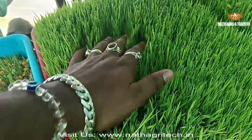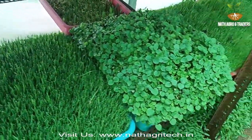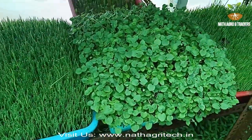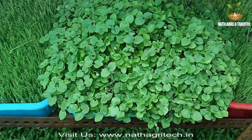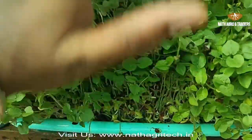Hydroponic fodder is produced by growing seeds without soil and with very little water. Within 6-7 days, the seeds are sprouted. The seedlings will be up to 30-35 cm tall and provide highly nutritious fodder.